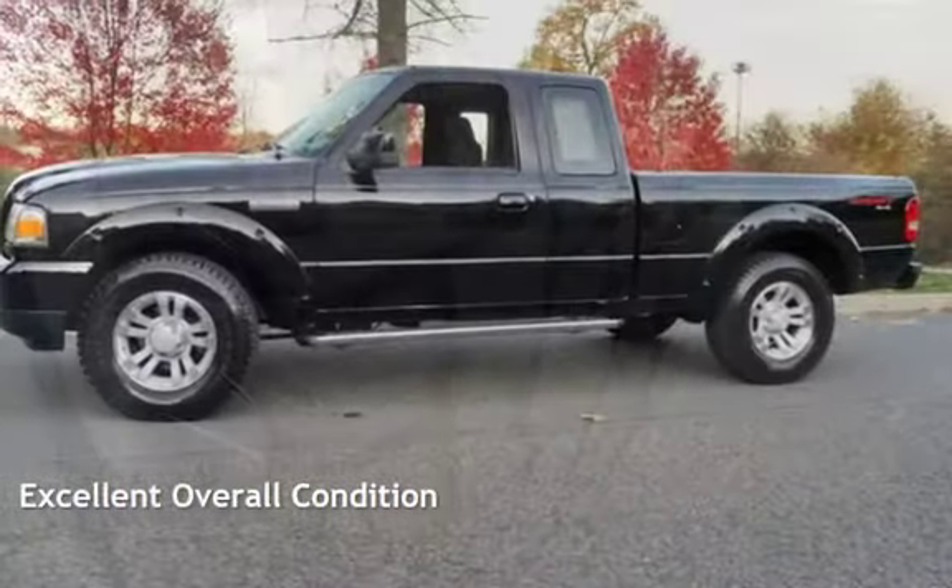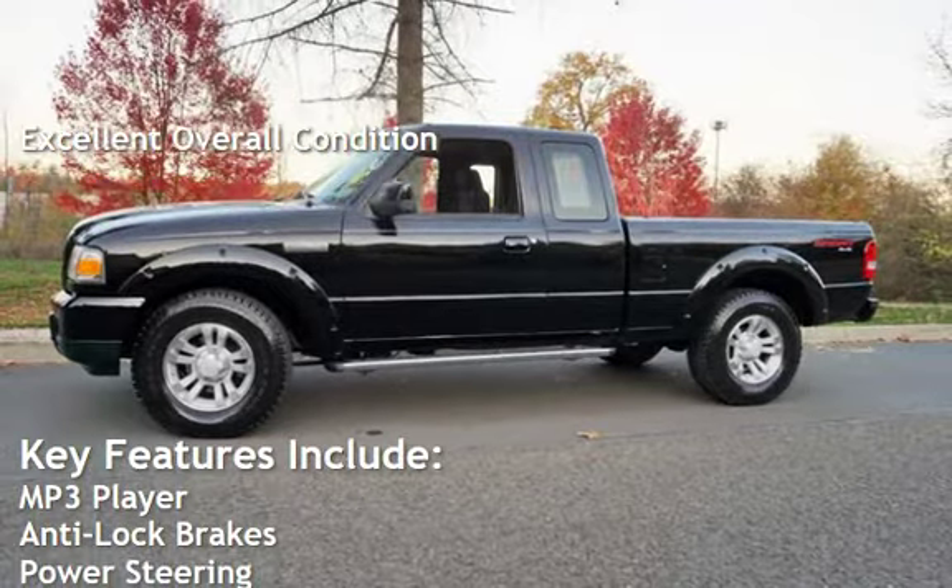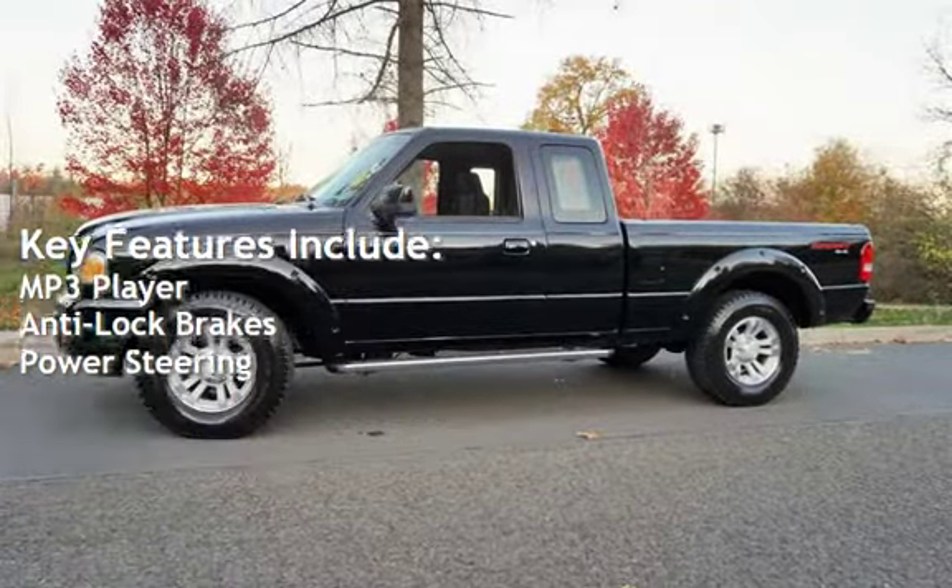This vehicle is in excellent overall condition. Key features include MP3 player, anti-lock brakes, and power steering.